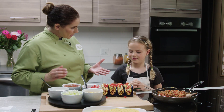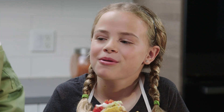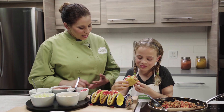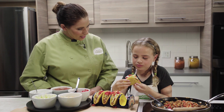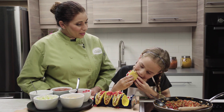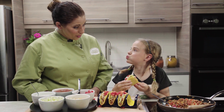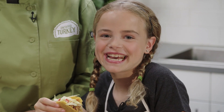All right Lauren, you ready to take a bite? All right, dig in. Nice crunch. So what do you think? It's great. Not only is it great, it's good for you. It's a lean protein and it's full of vitamins like niacin, zinc, vitamins B12 and 6. Pretty good. For more super turkey recipes visit makesitsuper.ca.